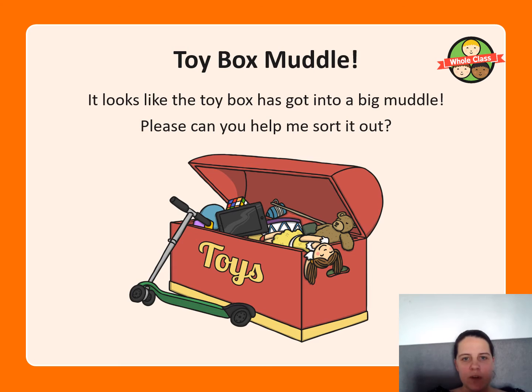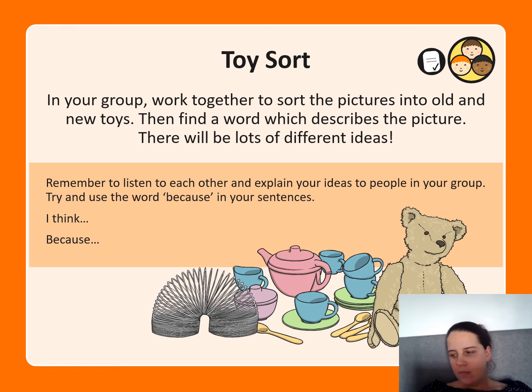Okay, the timeline muddle — it looks like a toy box has got into a big muddle. Please can you help me sort it out? In your groups, or with your parents or carers, work together to sort out the pictures into old and new toys, then find a word which describes the pictures. There will be lots of different ideas. Remember to listen to each other, explain your ideas, and try to use the word 'because' in your sentence.